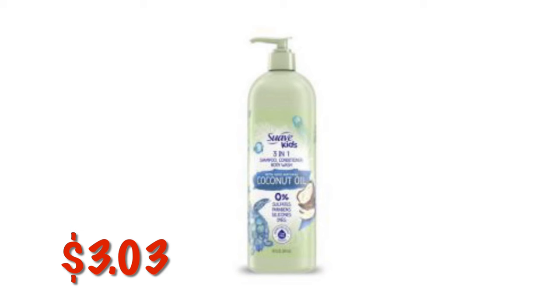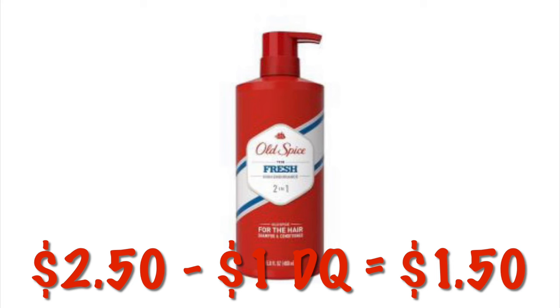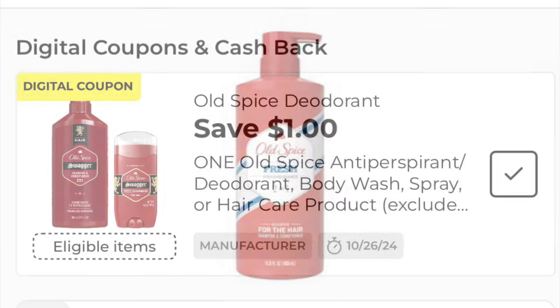The Suave Kids 3-in-1 in the Coconut Scent is $3.03. The Old Spice Fresh 2-in-1 Shampoo and Conditioner for Men is $2.50. After the $1 digital, we will pay just $1.50.